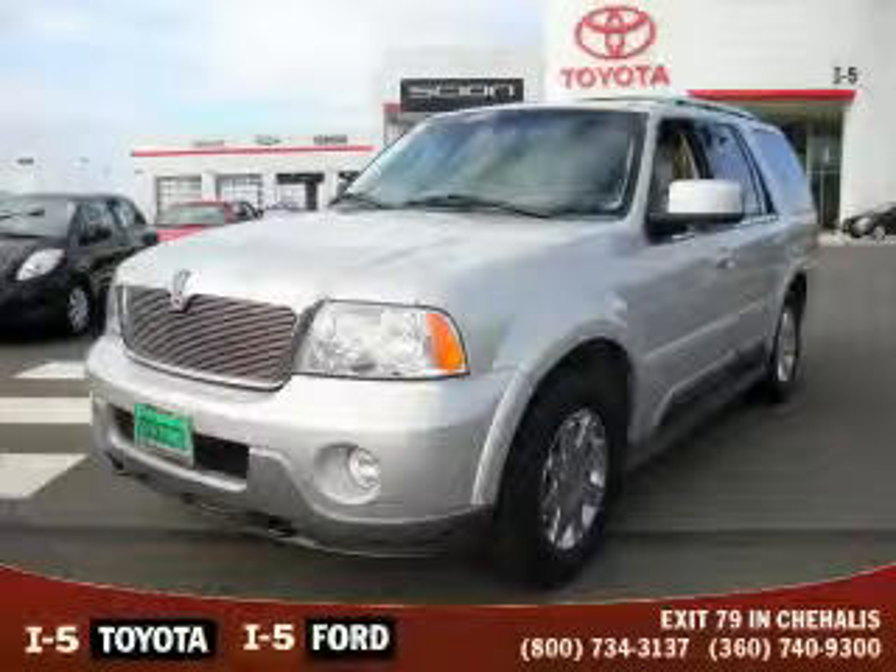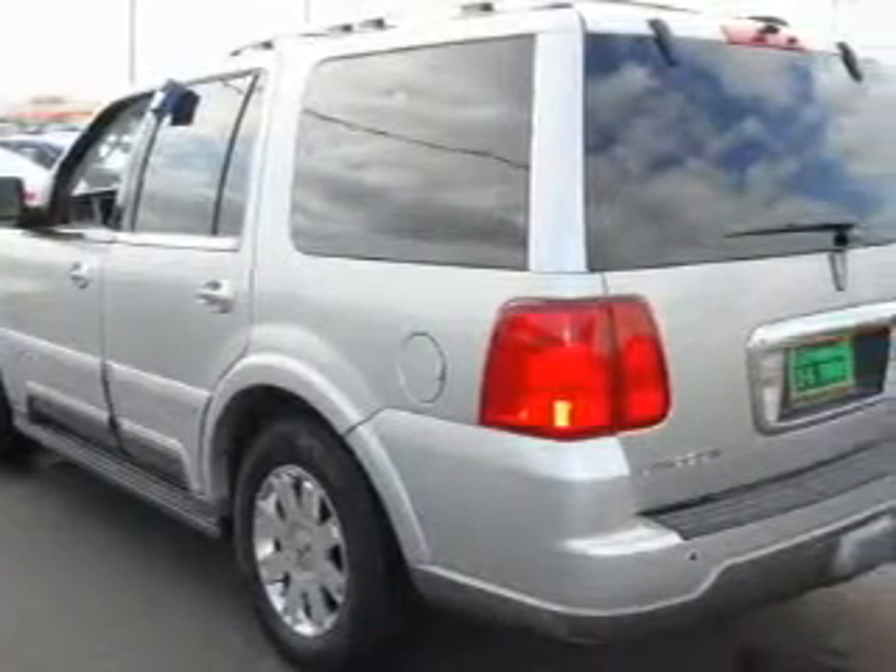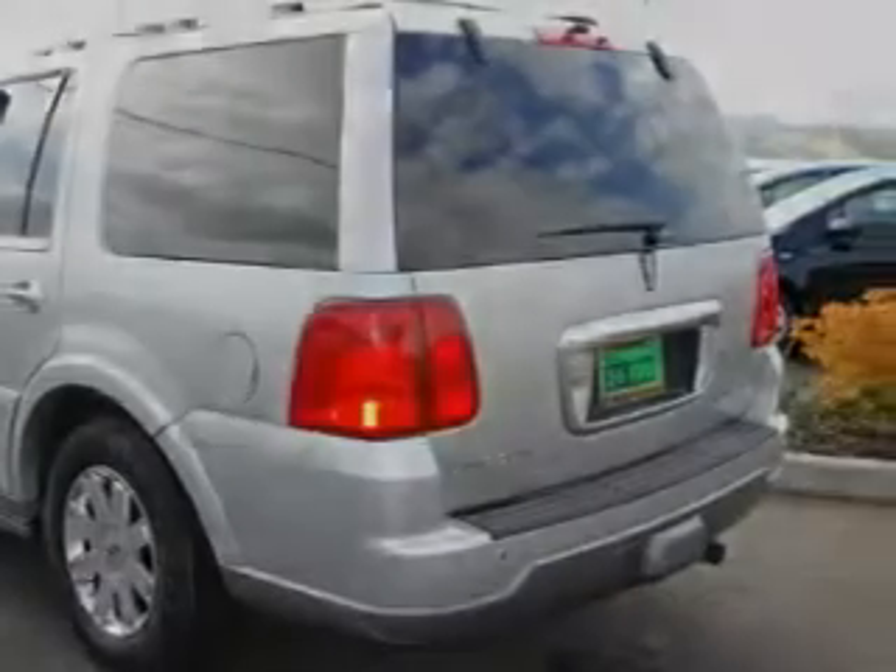This is a 2004 Lincoln Navigator, a great fit and finish. The balanced 8-cylinder engine, connected to an automatic transmission, produces crisp acceleration.